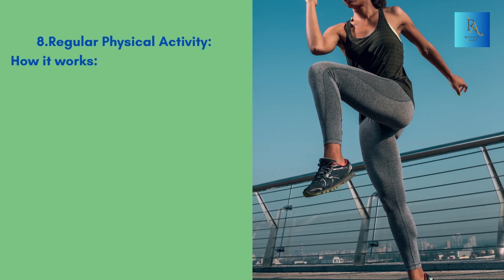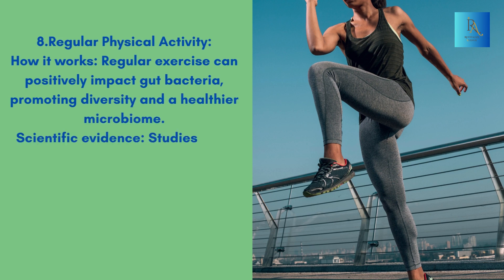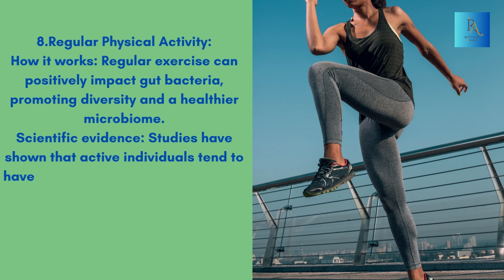8. Regular Physical Activity. How it works: Regular exercise can positively impact gut bacteria, promoting diversity in a healthier microbiome. Scientific Evidence: Studies have shown that active individuals tend to have more diverse and beneficial gut bacteria.